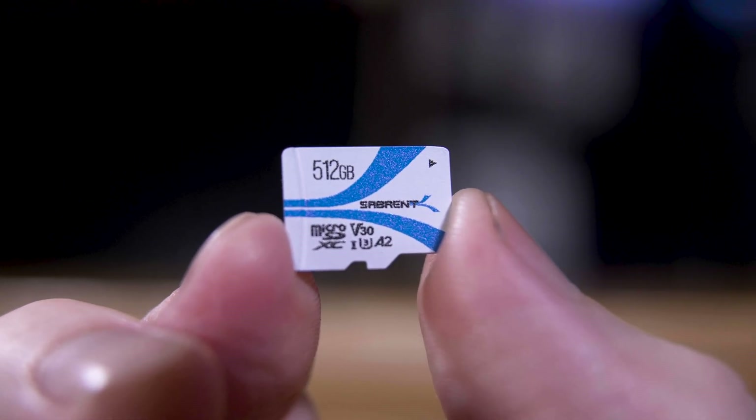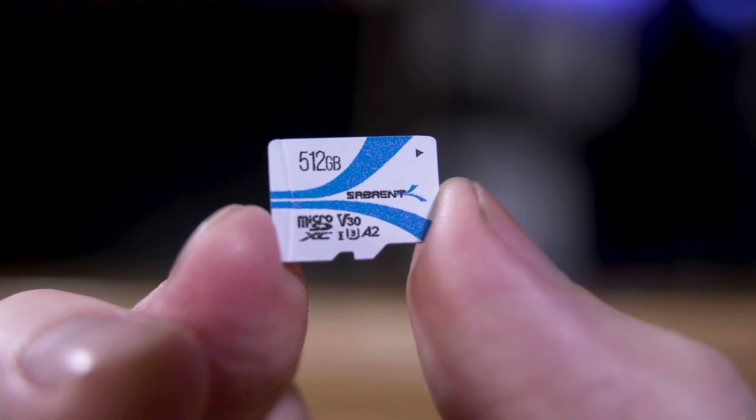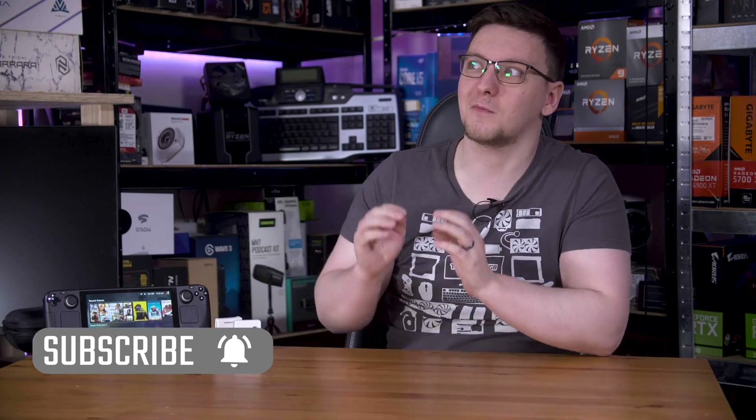I'll leave some affiliate links in the description if you're interested. If you want to see more videos like this one, you can hit the subscribe button, turn on the notification bell, and check out plenty of other videos including on the Steam Deck via the end cards.